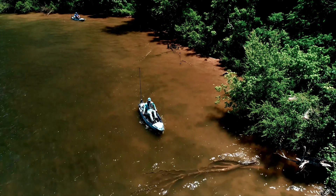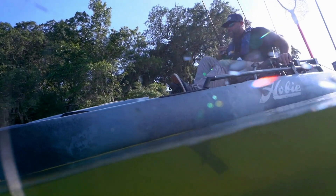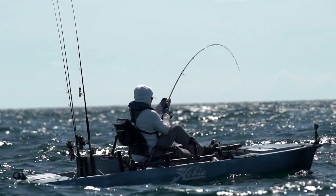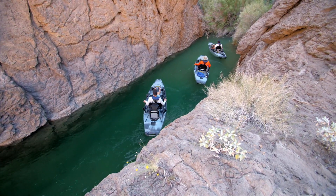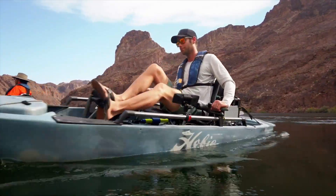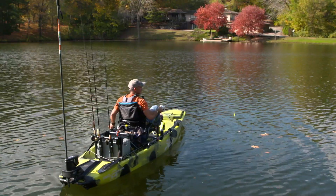Introduced in the summer of 2019 at the ICAST trade show, and now with a year of global application and usage under its fins — from the oceans off Australia to the lakes, rivers, ponds, and streams of the U.S., and nearly every fishable destination in between — Hobie's initial Mirage Drive.